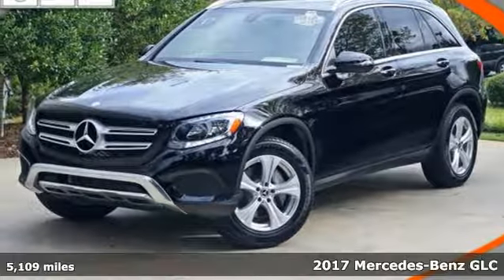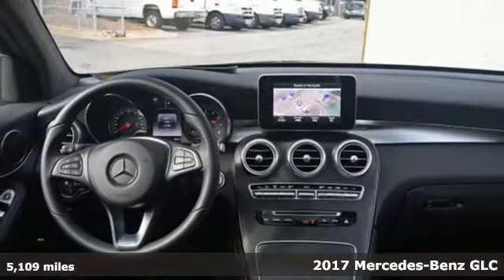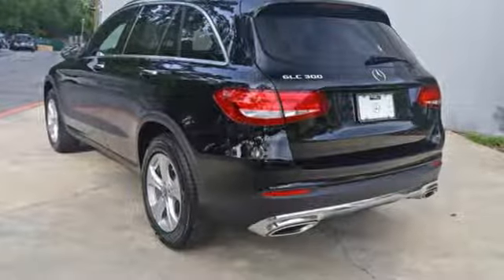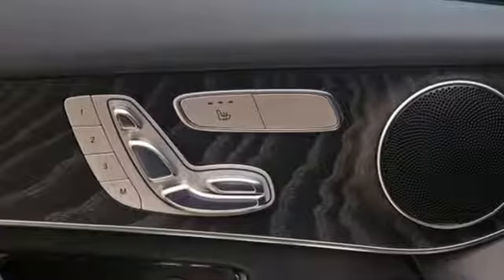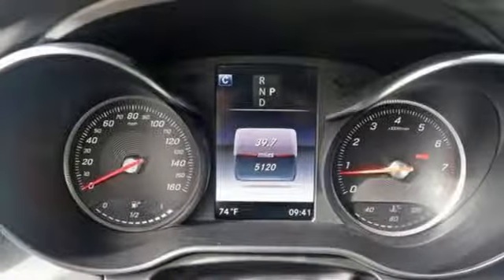Here's a 2017 Mercedes-Benz GLC. The shape ignites your passion for driving, and the engine delivers on the promise. The lean, muscular GLC is powered by a 2-liter turbo engine with Dynamic Select and eco start-stop working together to provide greater fuel economy.